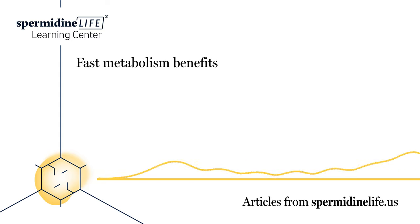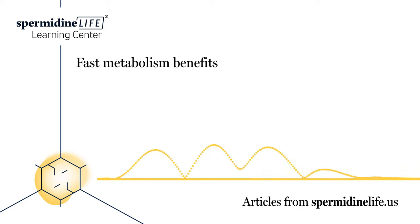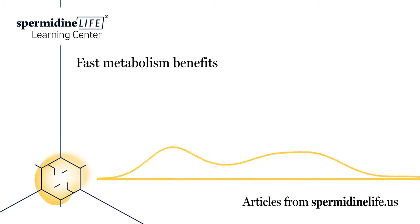Of course, simply adding these drinks to your daily routine isn't enough to boost your metabolism by itself. Pairing these drinks with a healthy diet and a consistent exercise routine, however, will work wonders for your metabolism.